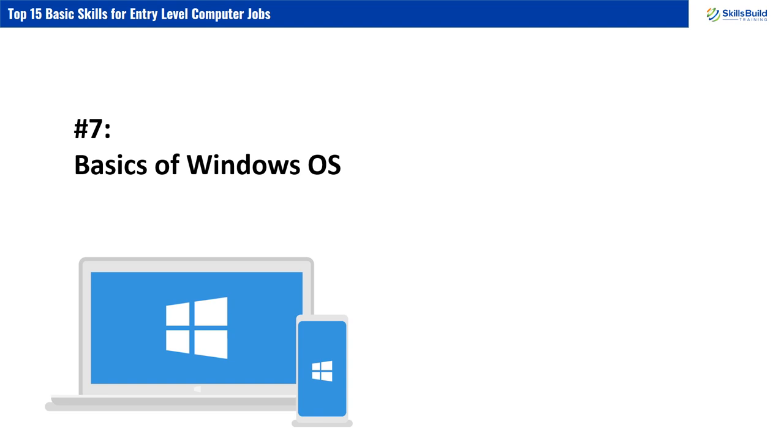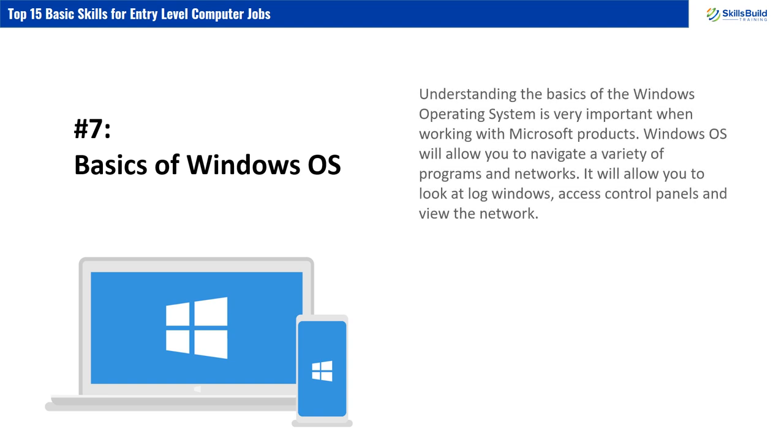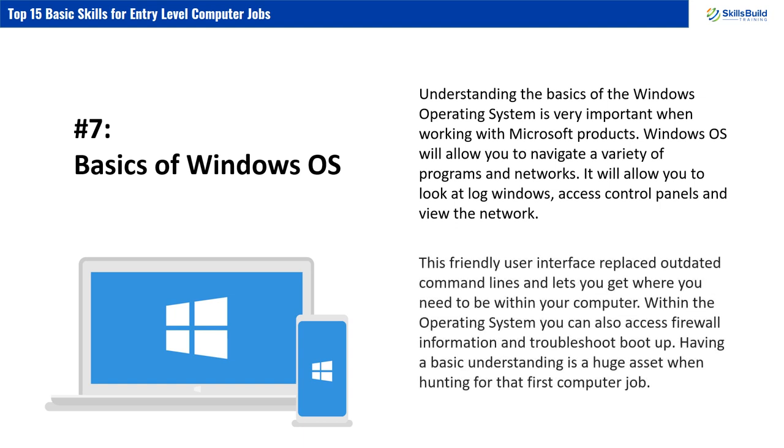Number 7: Basics of Windows OS. Understanding the basics of the Windows operating system is very important when working with Microsoft products. Windows OS will allow you to navigate a variety of programs and networks, look at log windows, access control panels, and view the network. This friendly user interface replaced outdated command lines and lets you get where you need to be within your computer. Within the operating system, you can also access firewall information and troubleshoot boot-up. Having a basic understanding is a huge asset when hunting for that first computer job.